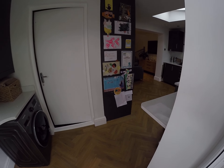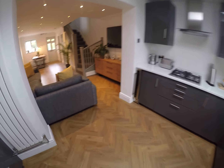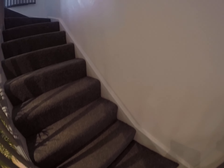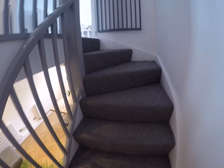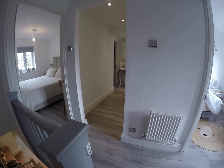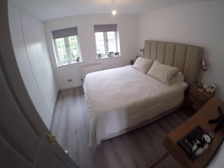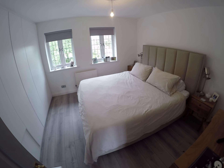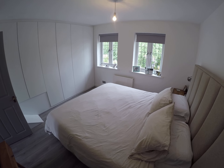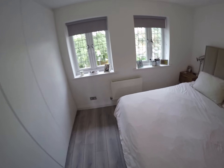As we go back inside, I'll take you up to the first floor landing. Nice big landing area with access to the loft. Bedroom number one — you've got two double-glazed windows to the front with some recently installed fitted wardrobes. All three bedrooms have matching wardrobes.